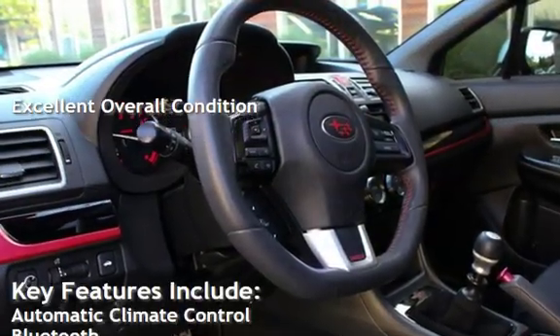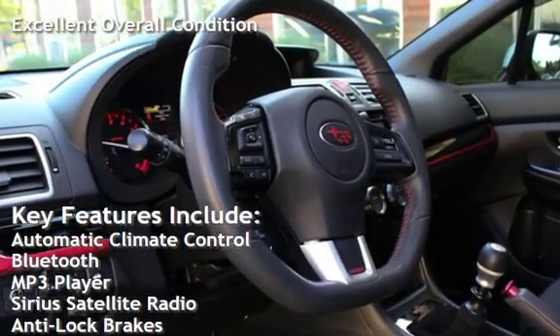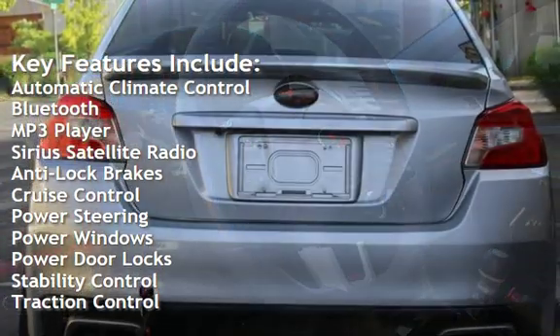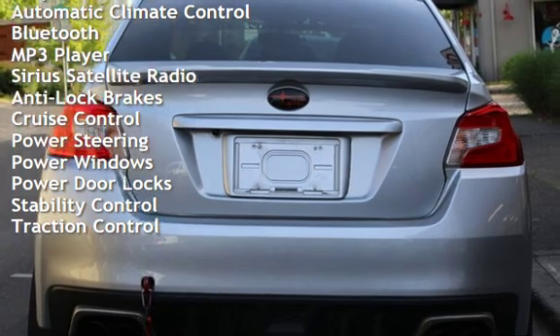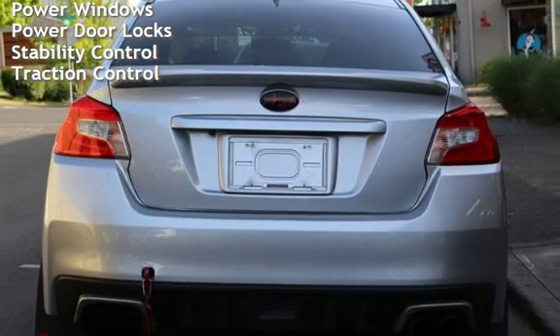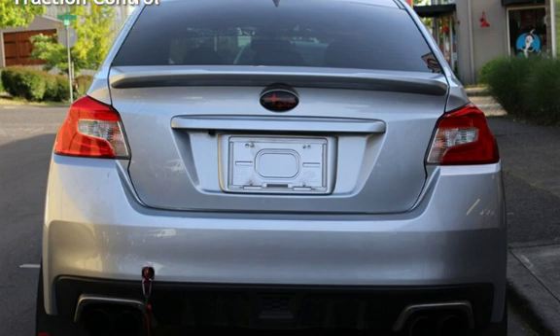Key features include automatic climate control, Bluetooth, MP3 player, Sirius satellite radio, anti-lock brakes, cruise control, power steering, power windows, power door locks, stability control, and traction control.